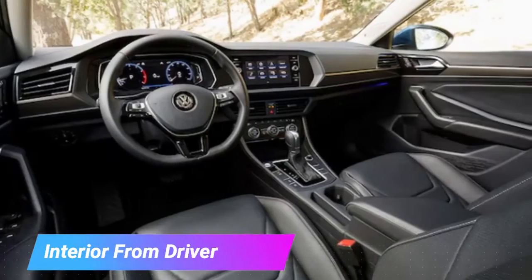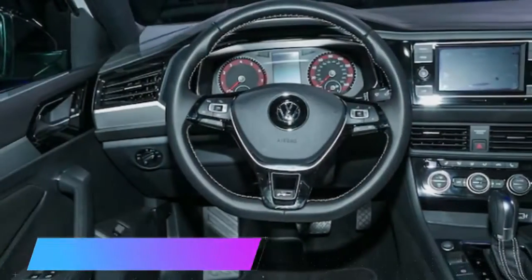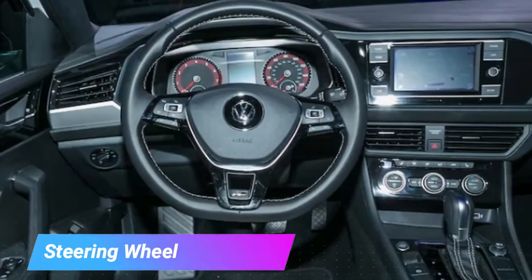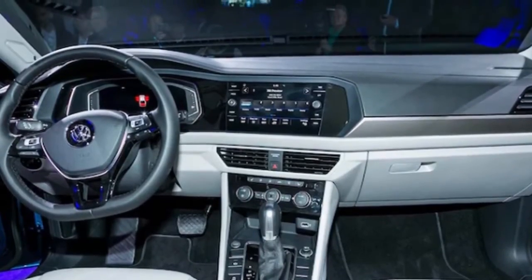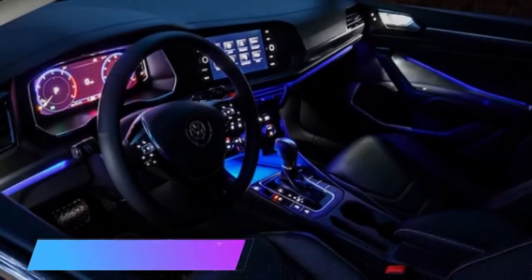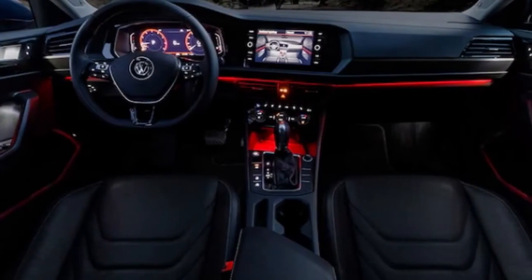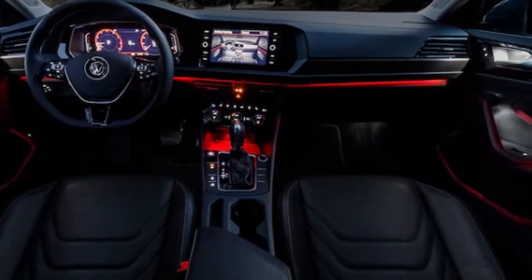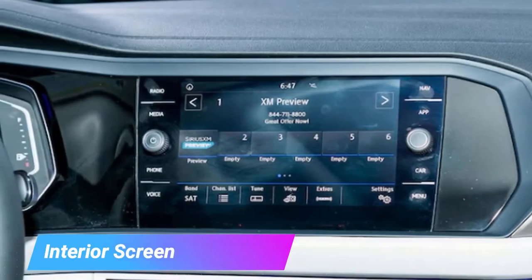Additionally, regardless of the sportier, sloping roofline, VW guarantees that rear headroom hasn't been compromised. The interior has been completely redesigned, and depending on the trim level, Volkswagen now offers its own version of Audi's virtual cockpit. The infotainment system has also been moved higher up to make it easier to read. Apple CarPlay, Android Auto, and MirrorLink are also available, as is a 400-watt Beats Audio sound system.